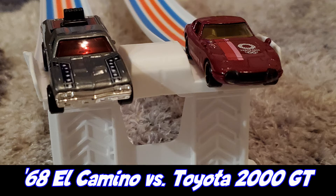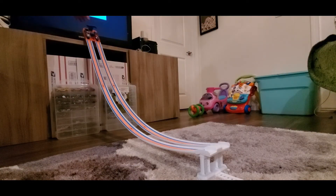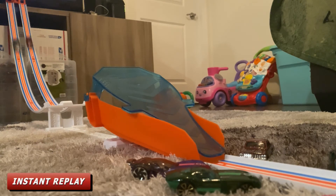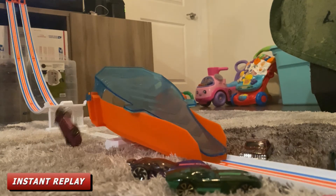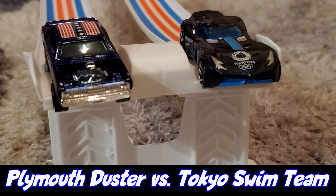Round two, race number two: racing for Team USA is the '68 El Camino and racing for Team Tokyo is the Toyota 2000 GT. The Toyota 2000 GT hit the top of the landing ramp, pushing it back and costing it the race. The El Camino will be heading to the next round.